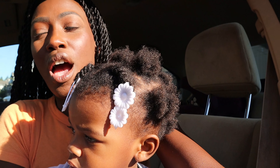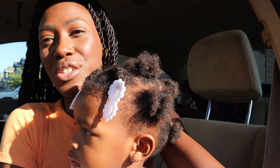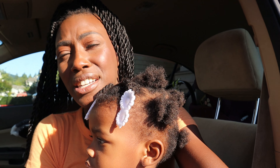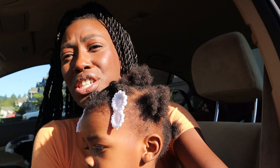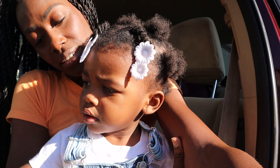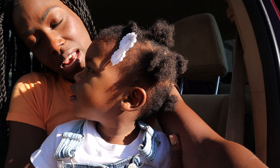Hey everybody, welcome back to our channel. We're on our way over to Target and Dollar Tree to do some Halloween shopping. I love Halloween, so I am super excited to do this. Can't wait to show you guys all the things that we pick out and show you guys what they have at the stores right now, just in case you want to go out and do some Halloween shopping on your own. Let's go to Target first!